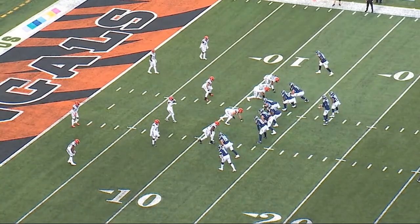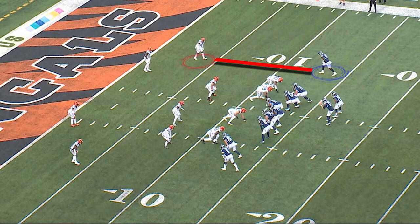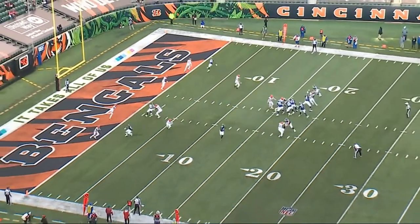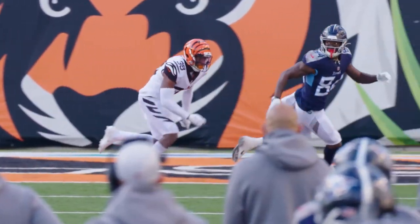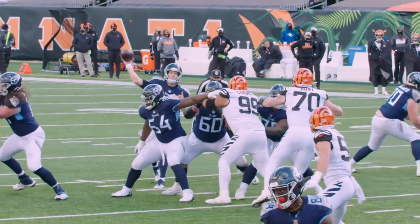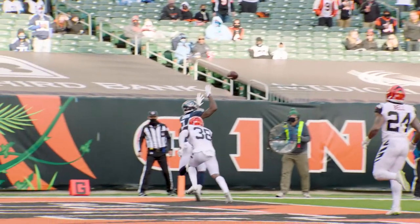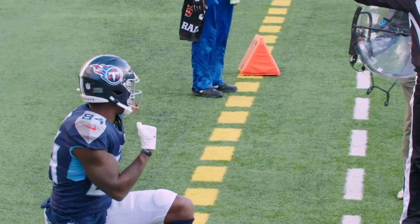Now we're in the low red zone. We've got 11 personnel in the ballgame — three wides, one tight, one back. When you look at the formation, you will see that Corey Davis is going to get man coverage off of this look. This is a chip with the tight end to allow a little extra time to throw, then Corey Davis matched up one-on-one on the outside. Watch the footwork, watch the concentration of Corey Davis going up — this is a hands catch. Look at the throw, look at the going up, and then watch the athleticism, being able to drag both feet as he's going out of bounds. Big day for Corey Davis.